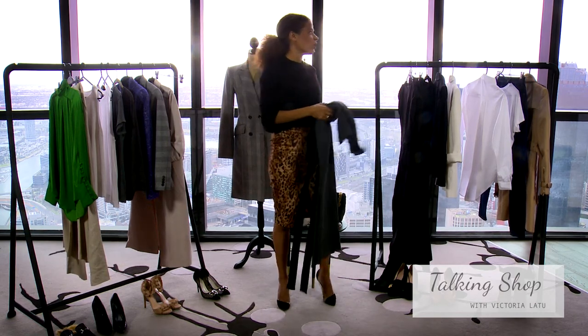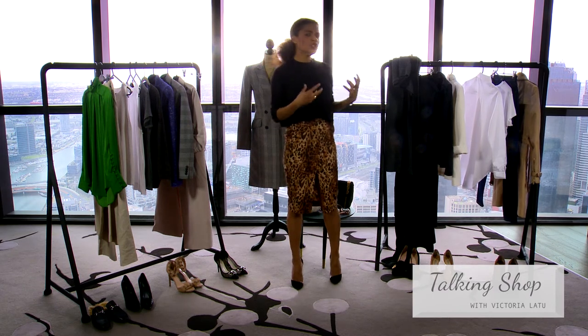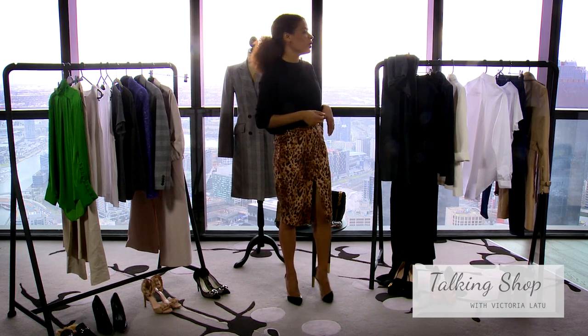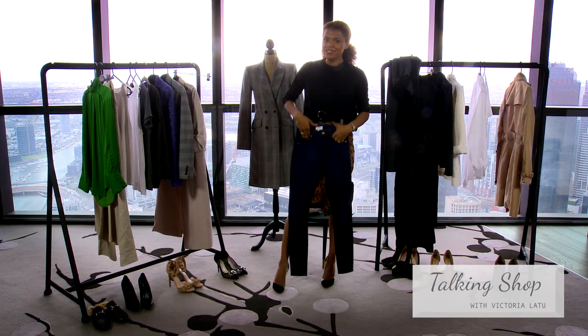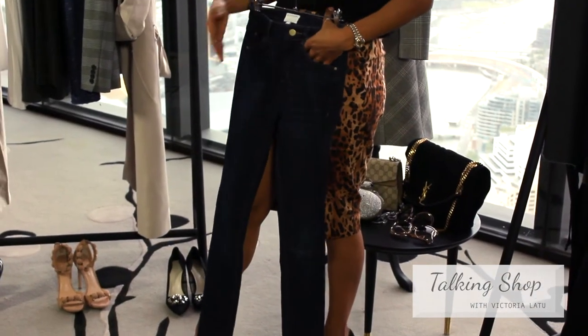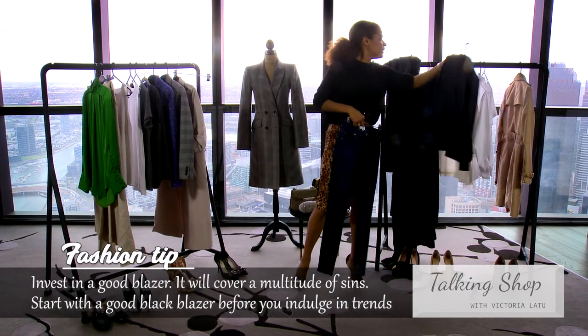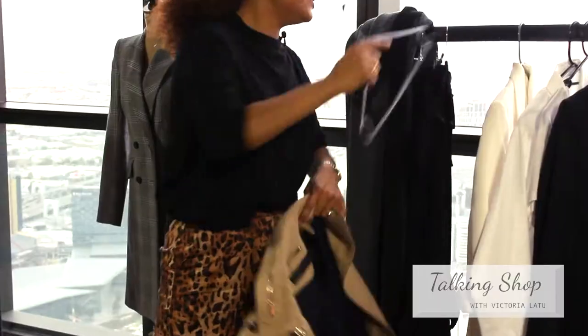When putting a workwear wardrobe together, you want your colors to be pretty monochromatic. I recommend colors like white, black, or grey — not too many colors — because that will help you mix and match seamlessly without having to think about whether this color goes with that, or whether you look pulled together and polished. Another piece a lot of people overlook is dark denim. Dark denim is an amazing way to look polished at work — picture this denim with a heel and this top under a black blazer, or even a white blazer. That's a fantastic look.